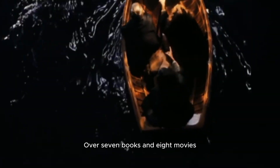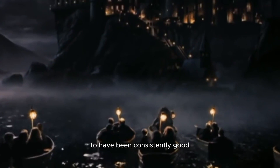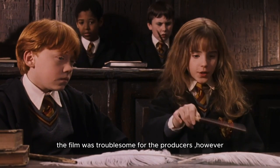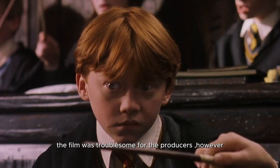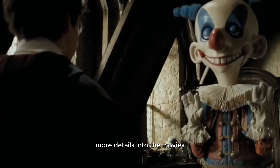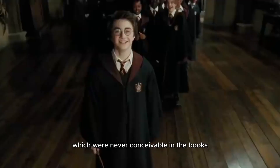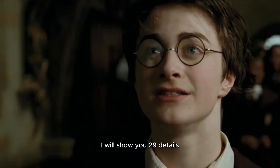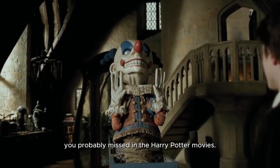Over seven books and eight movies, Harry Potter is one of the few fictional series to have been consistently good. Bringing a ton of components from the book into the film was troublesome for the producers. However, they succeeded and figured out how to add significantly more details into the movies which were never conceivable in the books. So in this video, I will show you 29 details you probably missed in the Harry Potter movies.